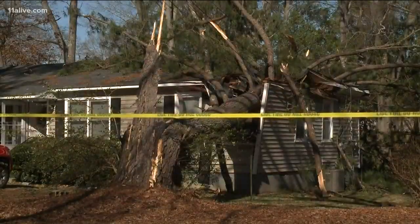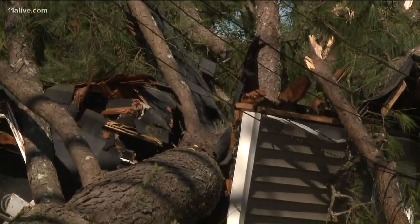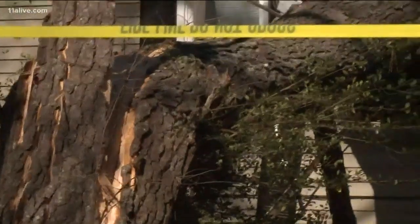In Carrollton, a huge tree fell on a house on Jackson Street. It's unclear whether anyone was at home at the time and whether they reported any injuries.